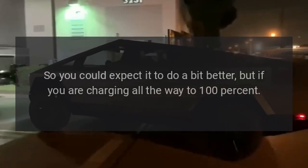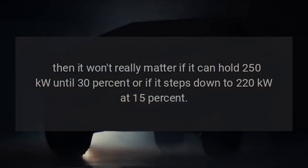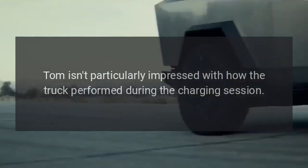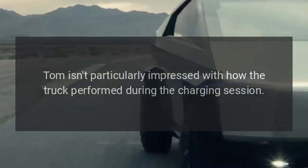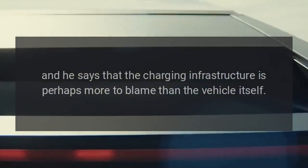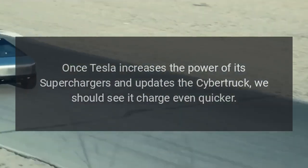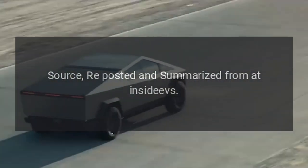However, if you're charging all the way to 100 percent, it won't really matter whether it holds 250 kilowatts until 30 percent or steps down to 220 kilowatts at 15 percent. Tom isn't particularly impressed with the truck's charging performance and says the charging infrastructure is perhaps more to blame than the vehicle itself. Once Tesla increases the power of its superchargers and updates the Cybertruck, we should see it charge even quicker.